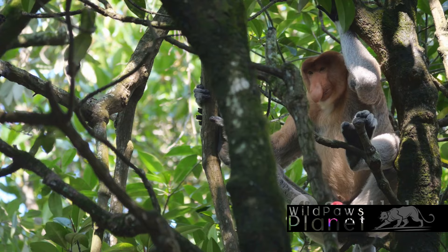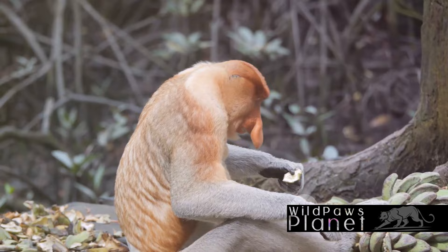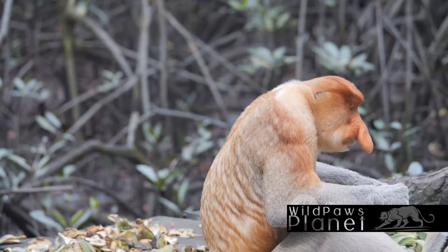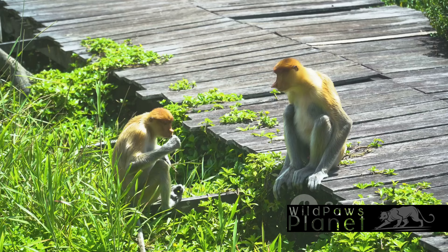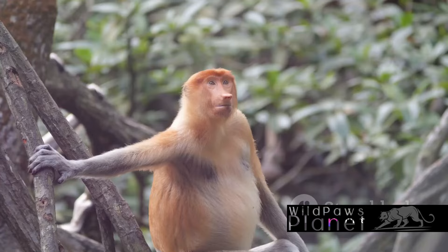Social interaction takes center stage as the day progresses. Proboscis monkeys live in large groups called troops. Each troop is a bustling society, complete with a dominant male, a harem of females, and their offspring. The monkeys communicate through a series of honks, roars, and signals, maintaining order and cohesion in their complex social structure.